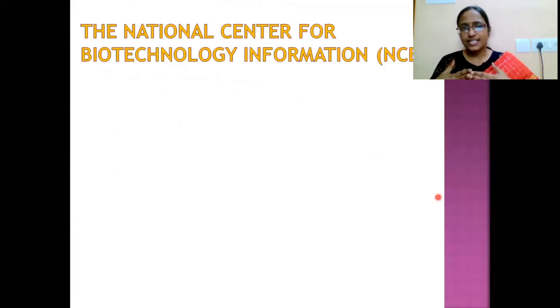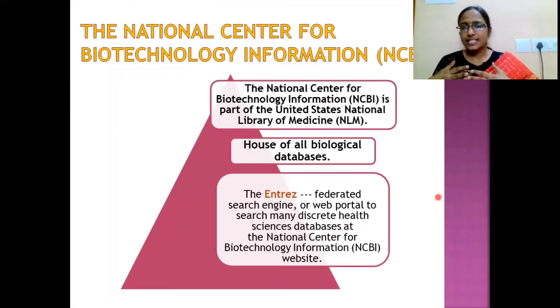The next resource is the National Center for Biotechnology Information (NCBI), which is also part of NLM. NCBI is a hub of all biological databases where you can get information about genes, genomes, protein structures, ESTs, and coding sequences.